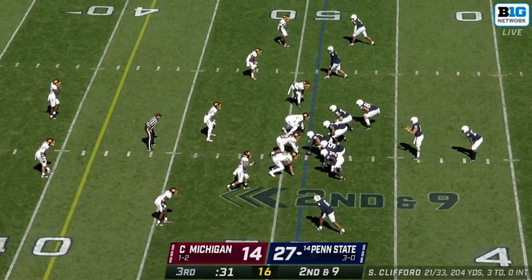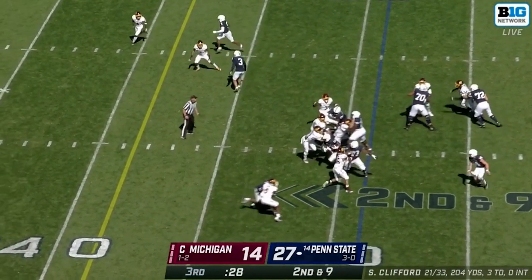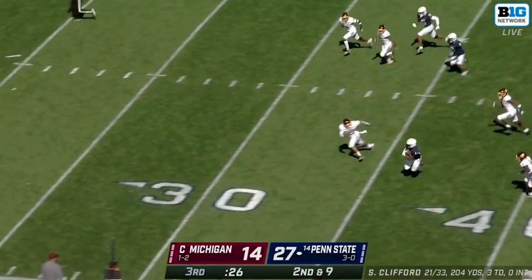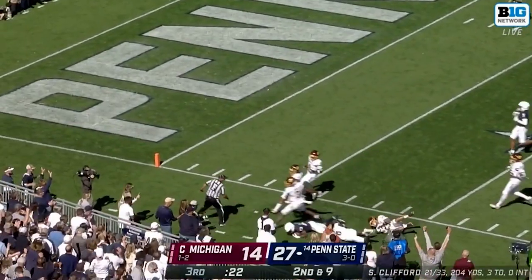Gap scheme is a little different — gap means you're in charge of a specific gap. For example, in GF counter, the frontside tackle is not in charge of the gap to his right if the play is going to the right. He's actually in charge of the gap to the left. He has to wash that gap down because somebody else is coming to replace him on that gap — be it a guard, a fullback, a tight end, whoever it might be.